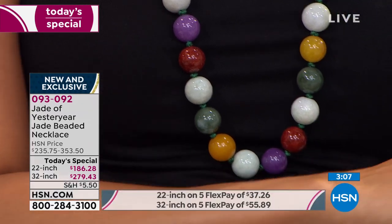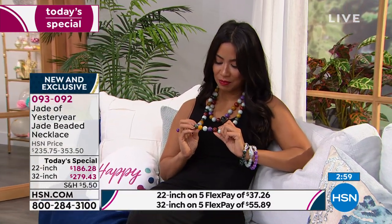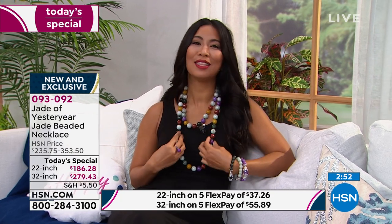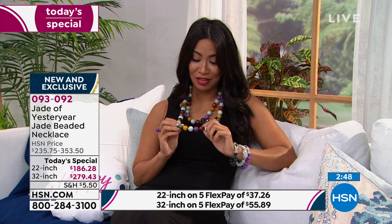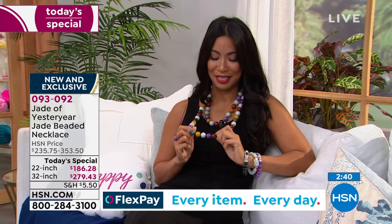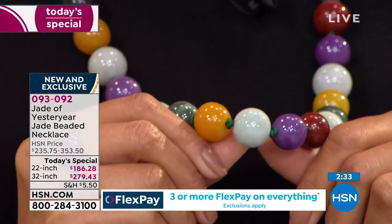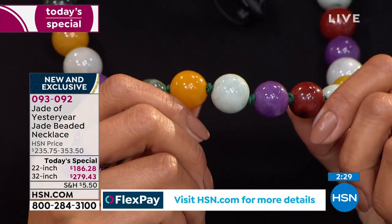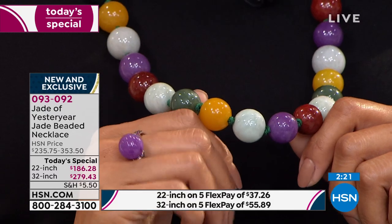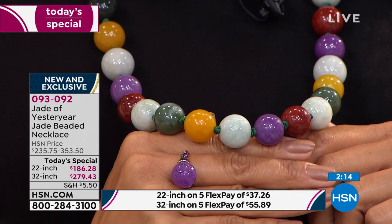Valerie says: the rounds are so aesthetically pleasing, and the way they knot them in between spaces the beads evenly — it's joyful. The energy the multi-color gives her just lifts her spirit — it's so colorful. There's therapy in the red and bright yellow. The light nephrite jade is like an icy, soft, neutral green. The darker green is the nephrite, and then you have red, lavender, yellow, and a little charcoal in the multi.